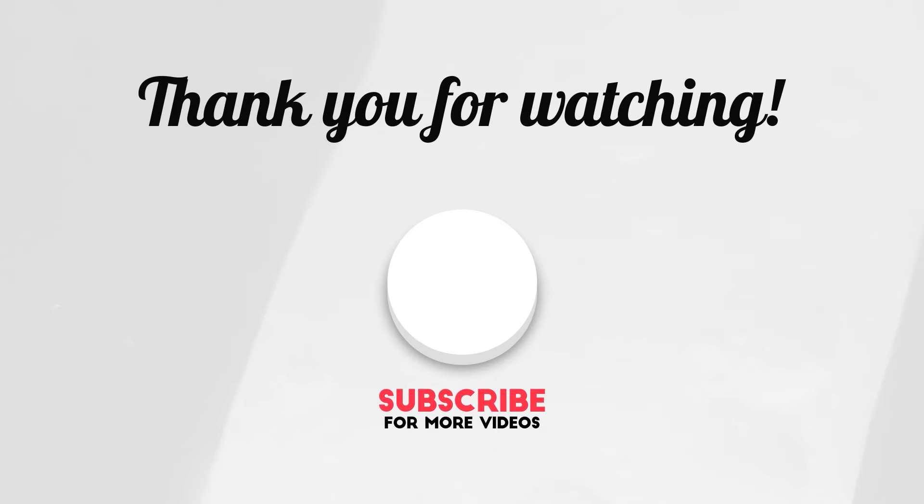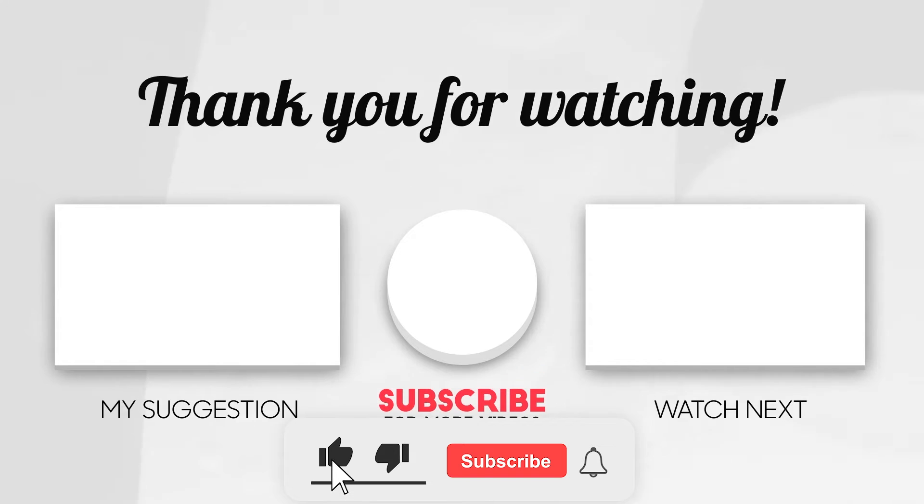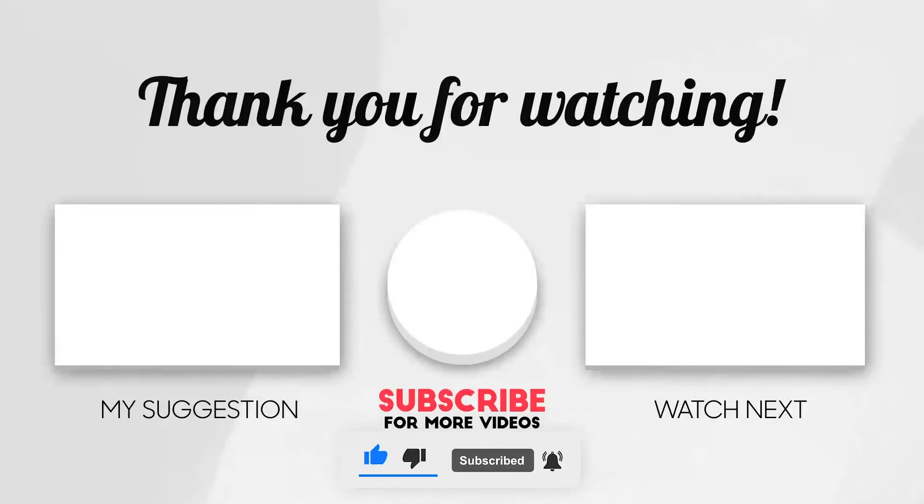This brings us to the end of our video. I hope you enjoyed it! Hit like if you did and don't forget to subscribe to our channel so that you don't miss any of our videos in the future. Also, watch the two videos that are on your screen because I'm sure you'll love them! With that, I'll see you in the next video!